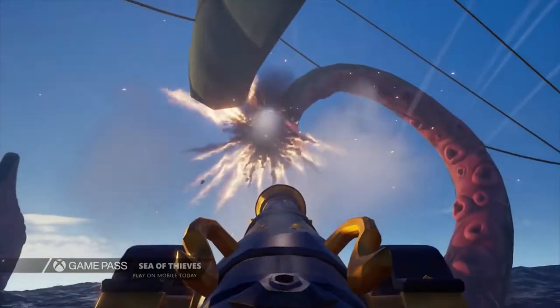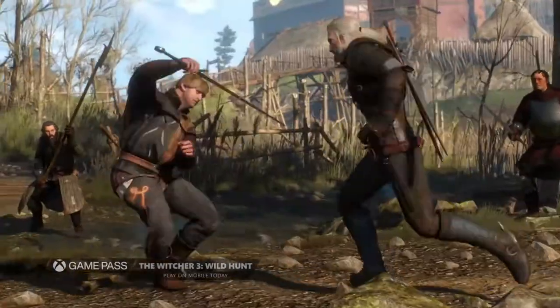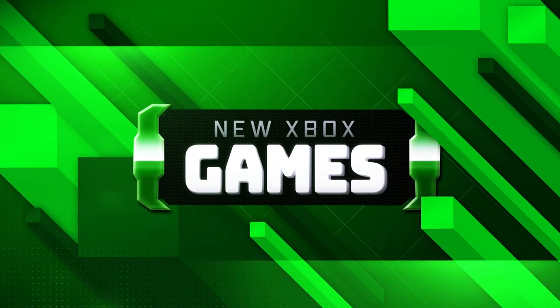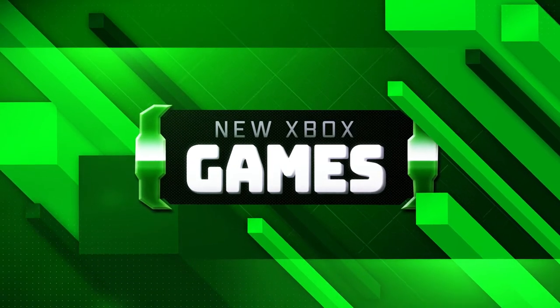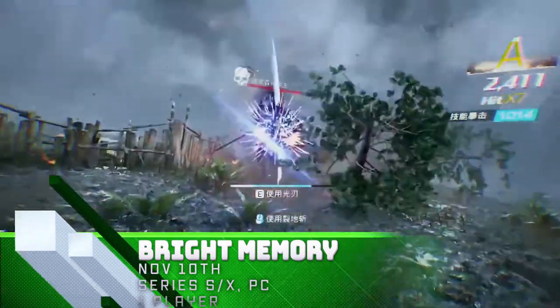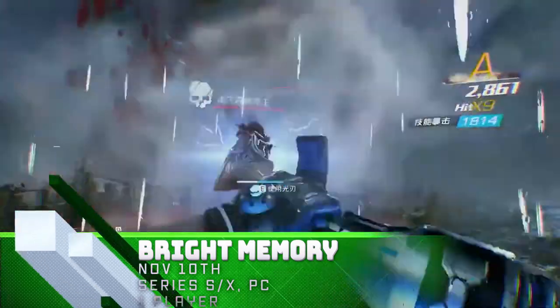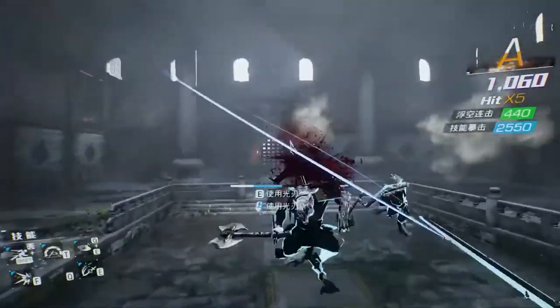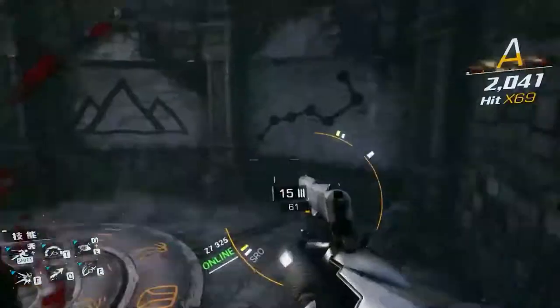Here's a list of all the exclusive games coming to the Xbox consoles or Game Pass this week. Bright Memory is a gritty first-person, over-the-top action shooter featuring fast-paced moves, futuristic weapons, swords, and magical powers. An updated version of the game, Bright Memory Infinite, is coming out next year.